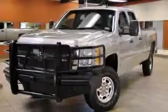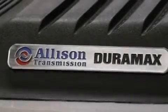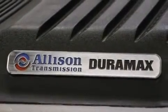This is a 2007 Chevrolet Silverado 3500 HD. Whether hauling, commuting, or towing, this truck is the right one for you.